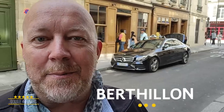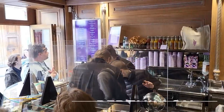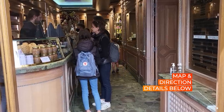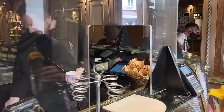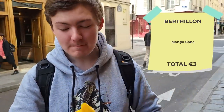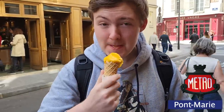This is an amazing ice cream shop called Bertillon, which is the quintessential ice cream shop and probably one of the first ones in Paris. It's located on Île de la Cité, very close to Notre Dame. The ice creams here are also homemade, so you get high-quality ice cream. You have to go a little bit out of the way, but once you come here, you'll get an amazing ice cream.